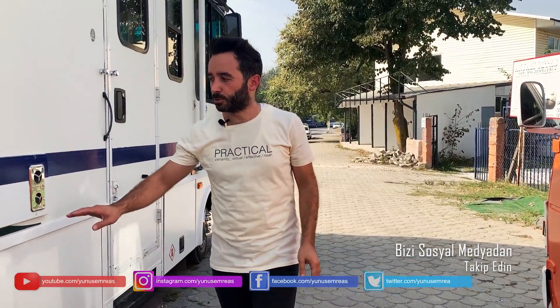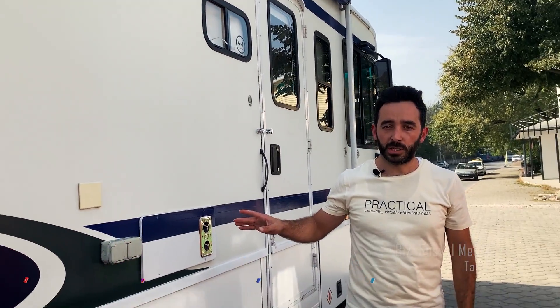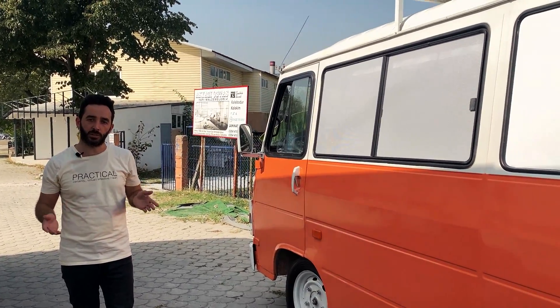Bütün dostlarımızı bekleriz. Karavanla ilgili söylenecek çok fazla bir şey yok, muhteşem bir karavan. Bu tarz bir karavan yapmak Türkiye'deki piyasaya göre 400-500 bin lira civarında ancak mal edebilirsiniz.